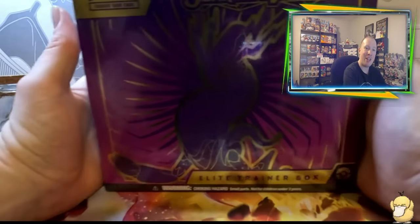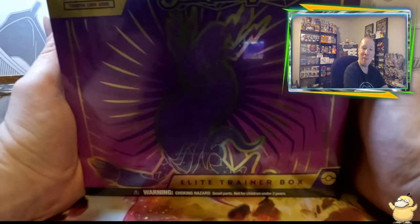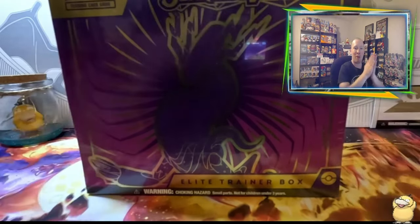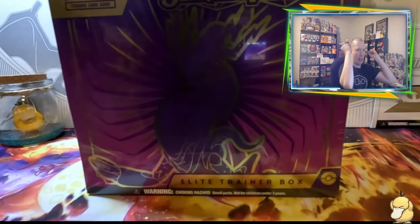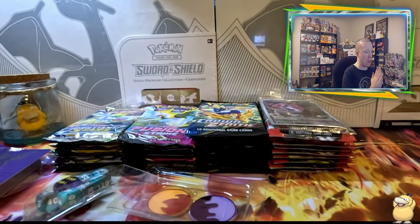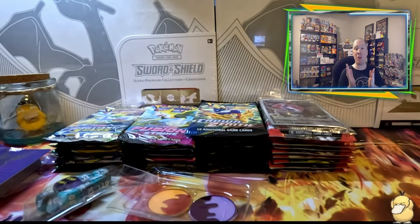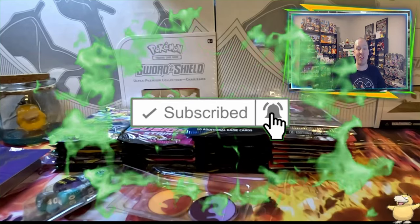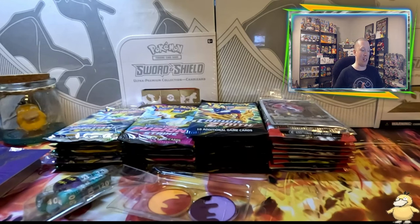We found a Scarlet and Violet Elite Trainer Box — this will be my first ETB since the set came out, so I cannot wait to open this up. Without further ado, we're going to rub our hands for good luck. For those new to the channel — if you love Pokémon, pack openings, video game play, and more, hit that subscribe button, turn on notifications, and most importantly like, comment, and share this video.